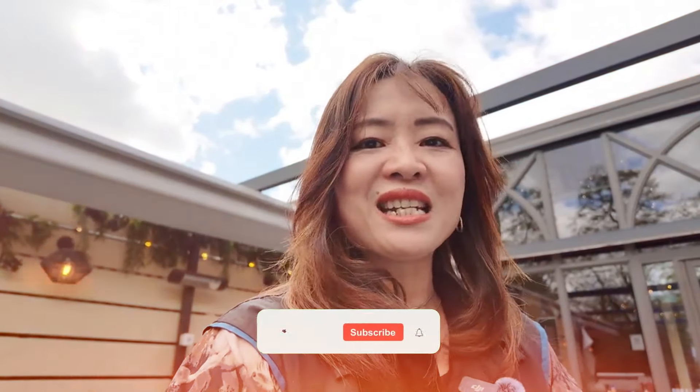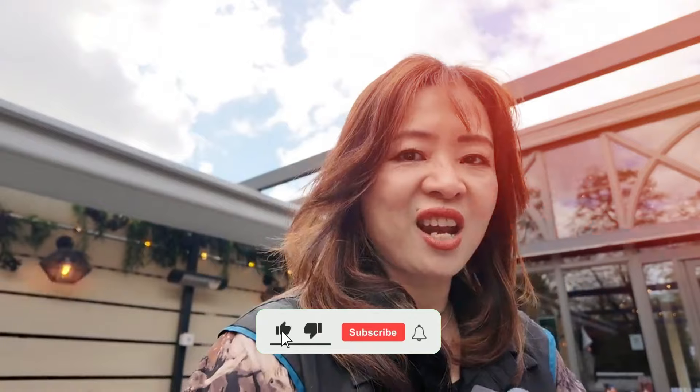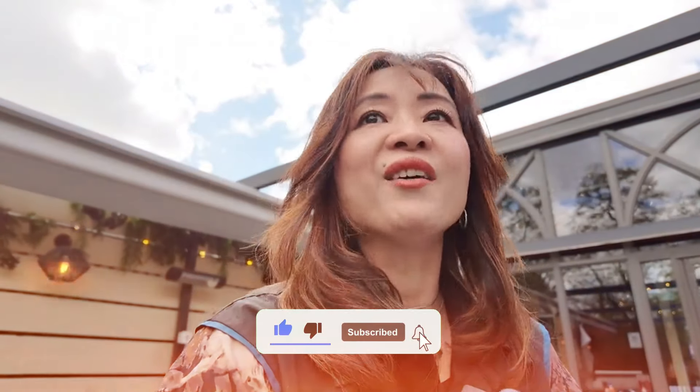Okay, anyway, if you like my video, please like, share and subscribe to my YouTube channel. Also leave a comment below letting me know if you have already been to Turtle Bay before or not. Thank you! Bye!